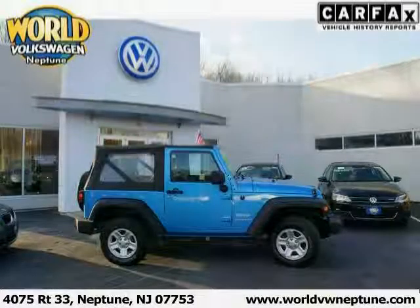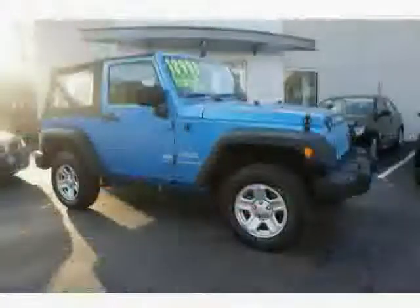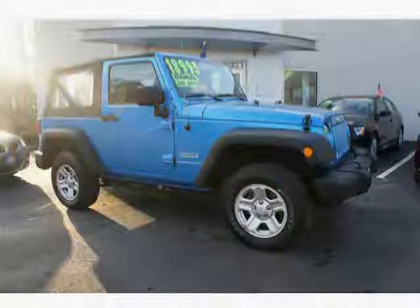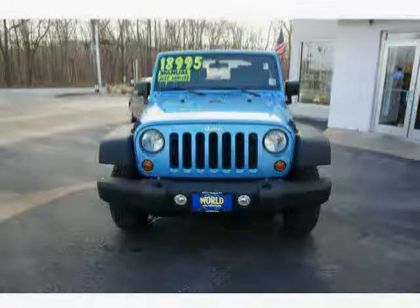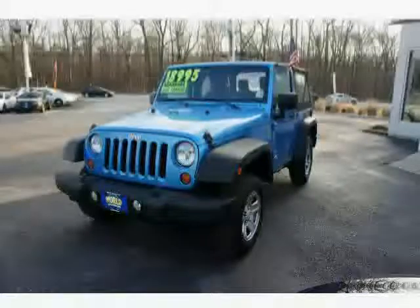This 2010 Jeep Wrangler is equipped with reclining seats, anti-lock braking system, traction control system, dual airbags, RSC roll stability control, and skid plates.